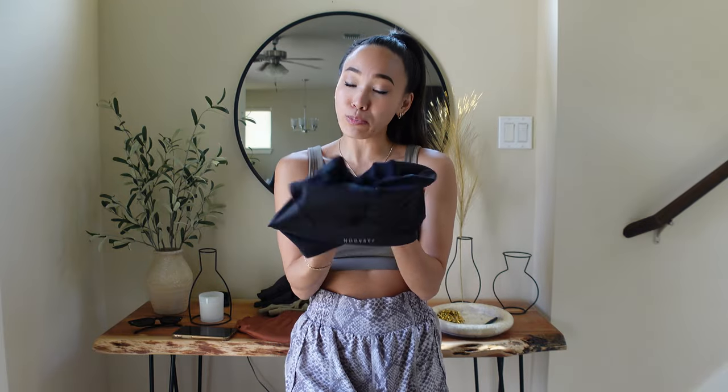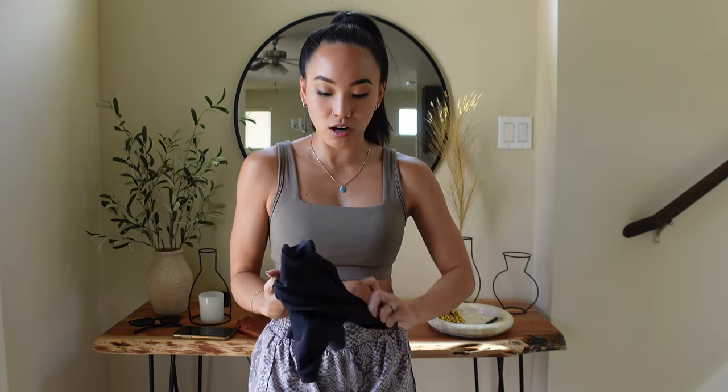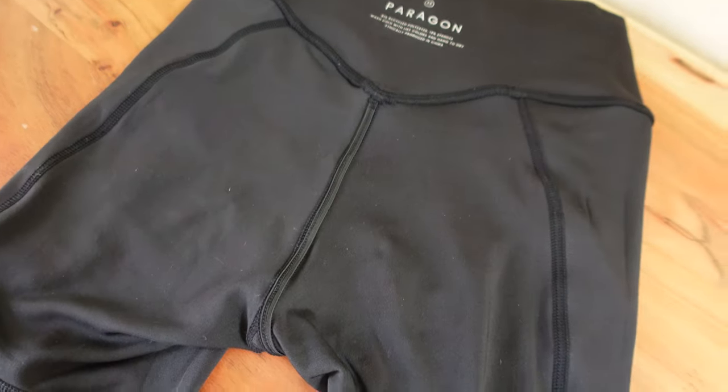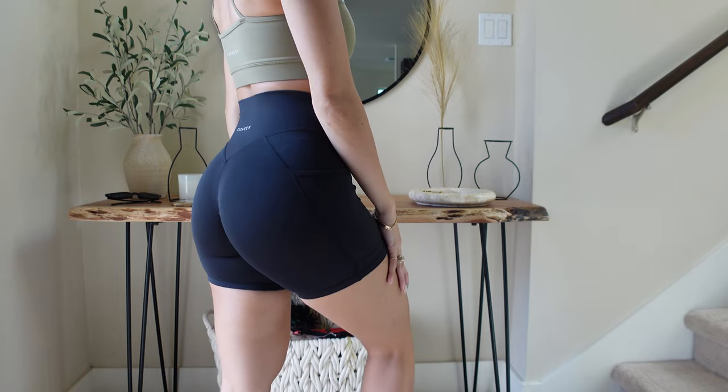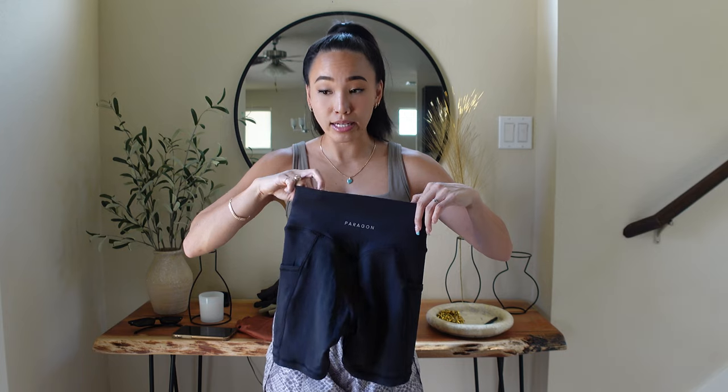When I wear leggings or shorts I do like to pull them up at my booty crack. With the Naked fabric being so soft, there's a tendency for the seam to come out. The biggest thing about these shorts is that Paragon implemented a Sculpt Seam — a little elastic seam on the inside so the seam sits inside your glutes the entire time and you never have to worry about it coming out.